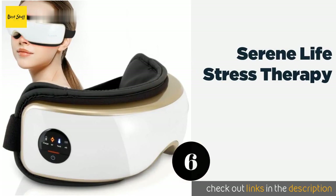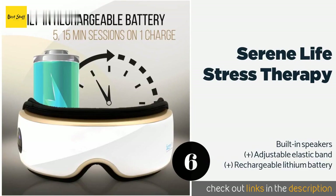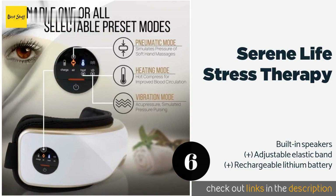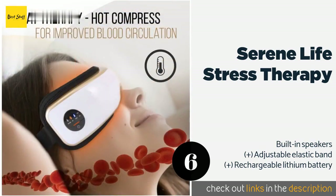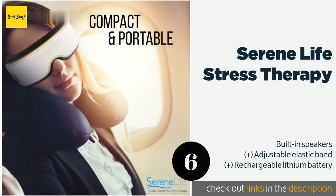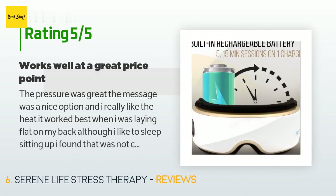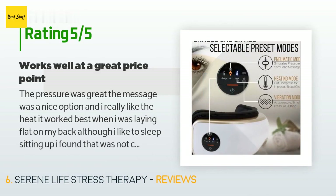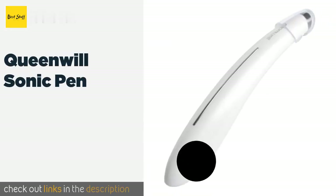The next product is the Serene Life Stress Therapy. At the touch of a button, you can select from five modes such as acupressure, heat, and vibration. Its convenient foldable design and durable carrying case ensure you can use it wherever you go. Available on Amazon for $65 — check out the link in the YouTube description below. It has an average of 4.2 stars from more than 59 customer reviews. A customer said: the pressure was great, the massage was a nice option, and I really liked the heat. It worked best when I was laying flat on my back.